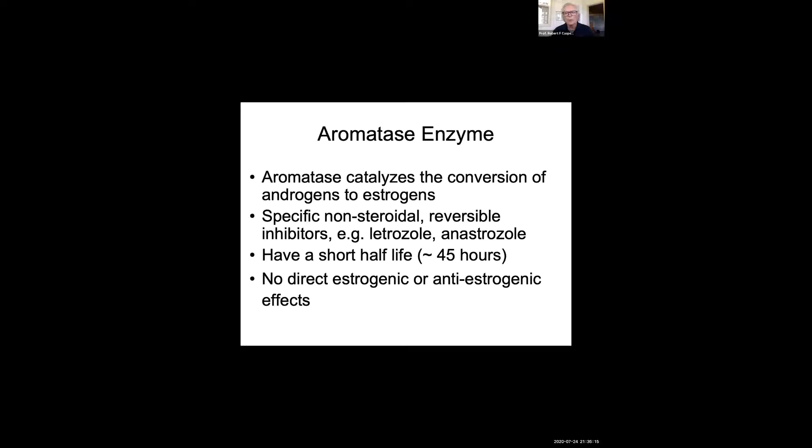We thought about using aromatase inhibitors when they were first developed for breast cancer treatment. These are drugs that prevent the conversion of androgens to estrogen in the body. Letrozole and anastrozole are specific nonsteroidal reversible inhibitors. They have a short half-life in comparison to clomiphene — around two days instead of two weeks — and they have no direct estrogenic or anti-estrogenic effects.